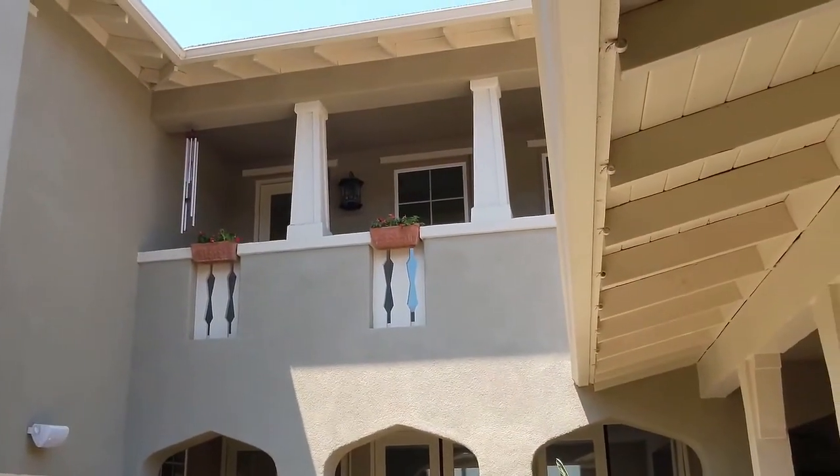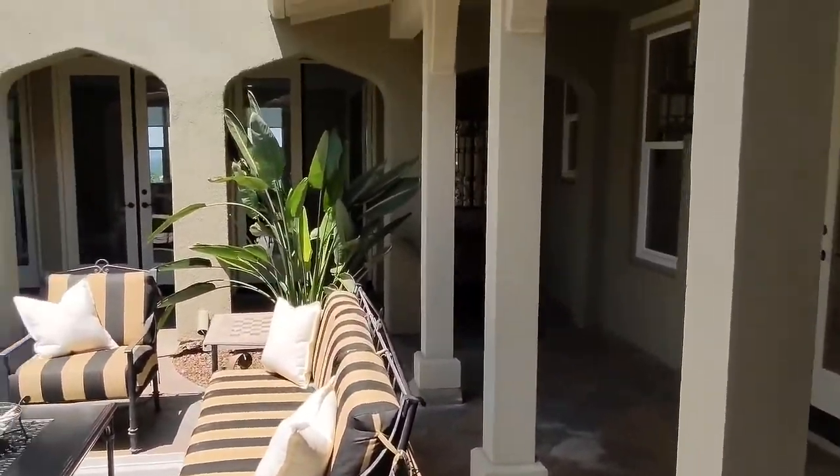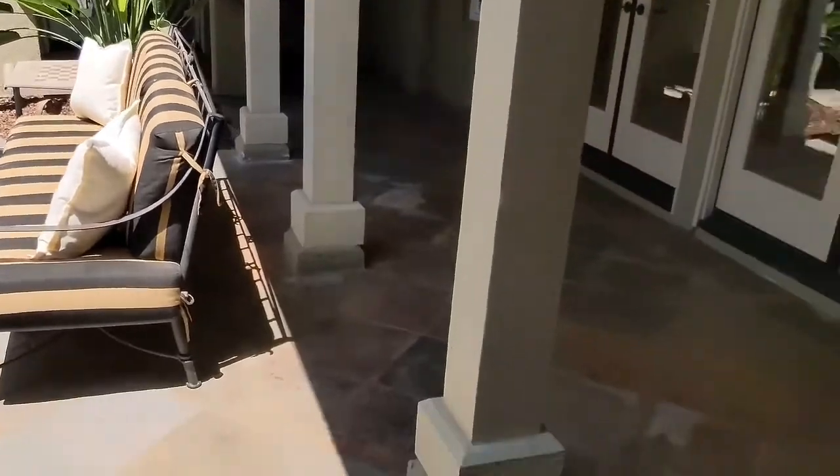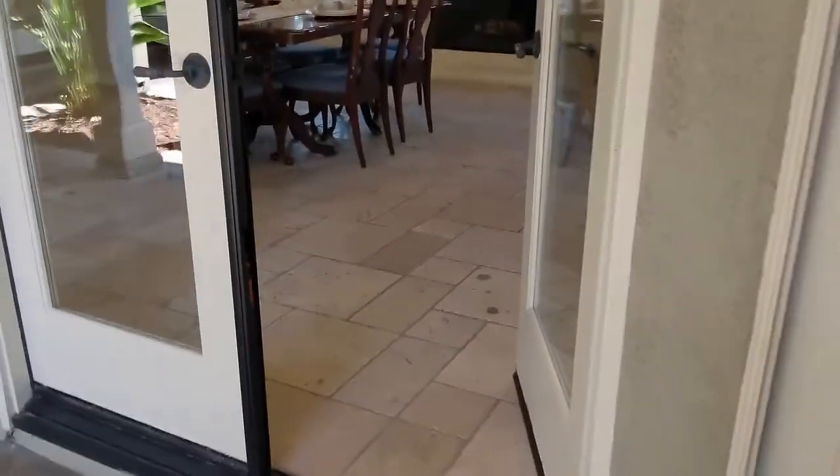Nice little balcony there off the second floor. This is a little strange that it doesn't have a designated front door — you get several to pick from, all of them with the same key.